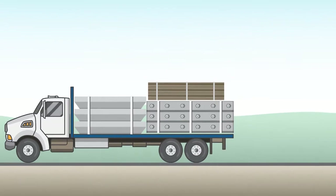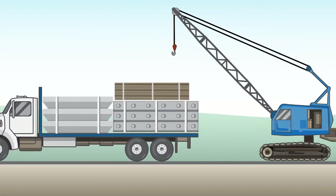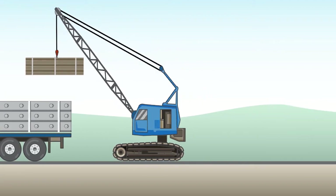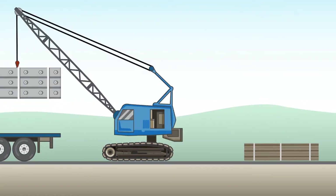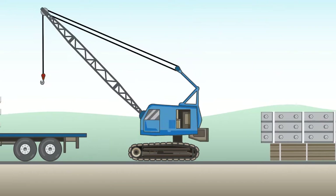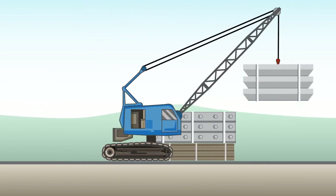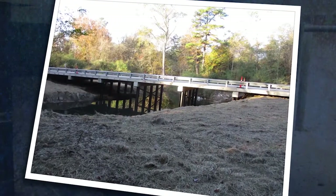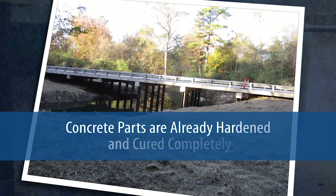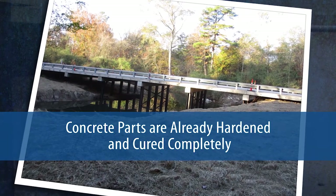The project time is decreased as the parts and pieces of the bridge have already been made off-site. Once inspected and stamped, the pieces can be sent to the job site. These pieces include all the parts of the bridge: the deck, the beams, the piers, abutment walls, and other miscellaneous pieces. Because these are already precast and fabricated and ready to use, there is no time spent waiting for the pieces to cure.